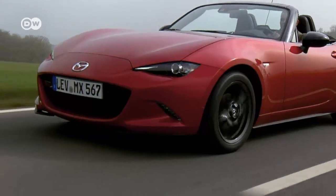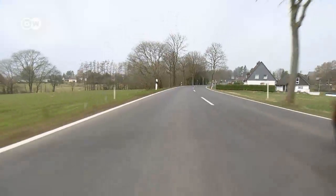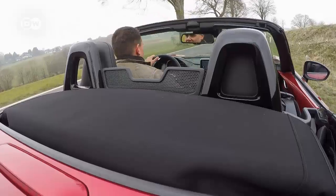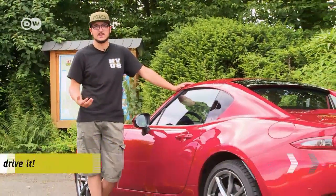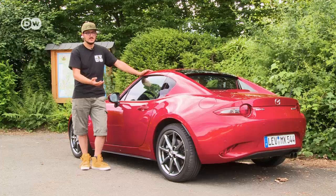The Mazda MX-5 has had an enthusiastic following of fans for more than a quarter of a century. Until now, the little convertible's trademark has been its soft top, which can be closed and opened while driving and folds away neatly behind the driver. Now Mazda has released a different design — the RF, retractable fastback — where the soft top has made way for a metal roof that can be quickly folded back.